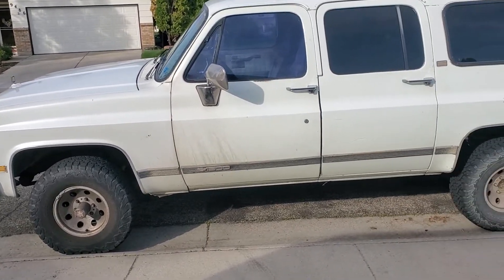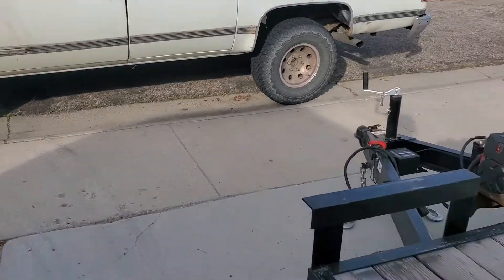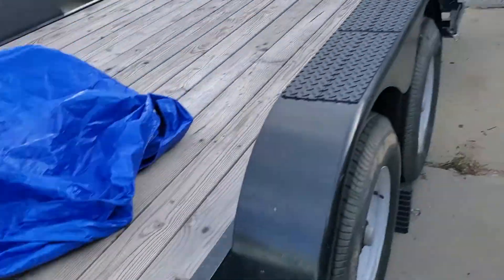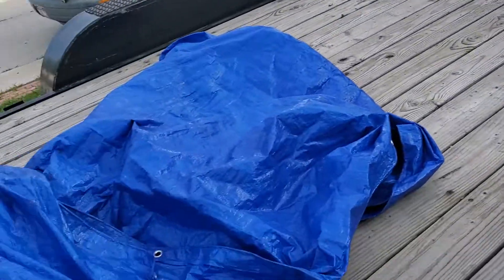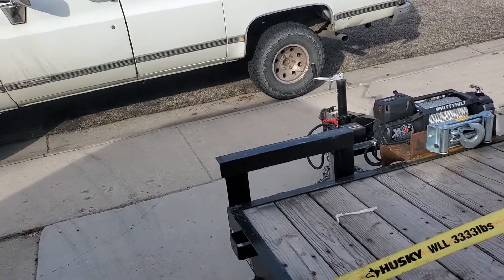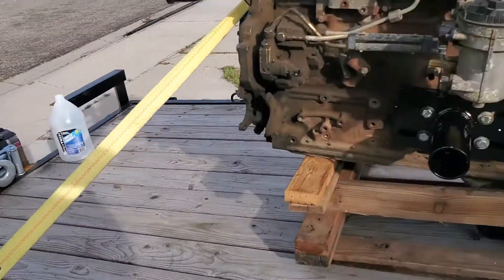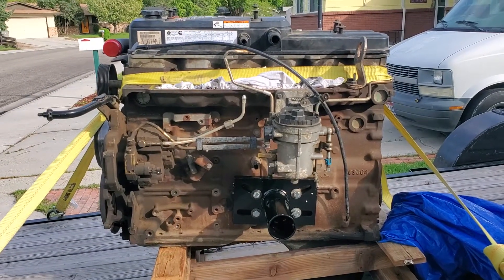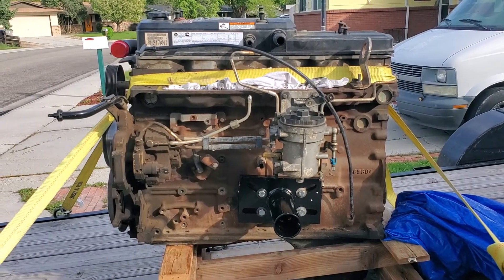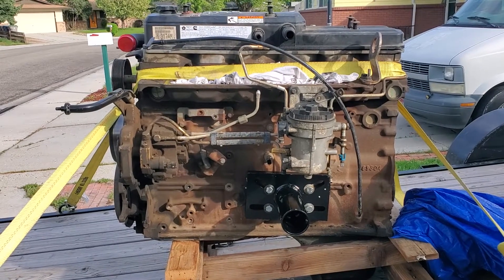With this engine weighing more than the transmission and transfer case put together, it's gonna be a beast. I've also got an NP205 transfer case — all gear driven — which I'll be getting modified to turn both rear axles. Yep, one step closer to Hellbound. The 2005 Cummins 24-valve.